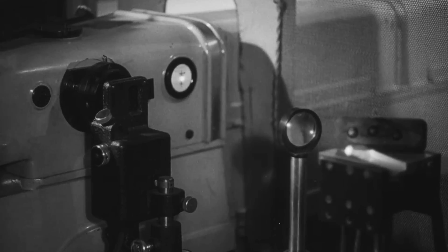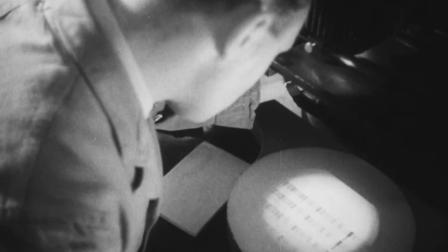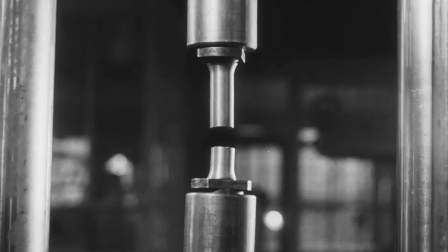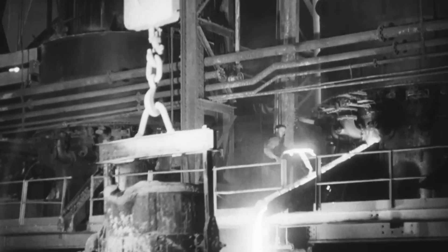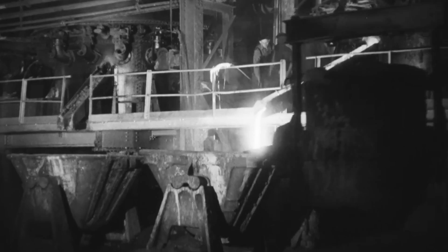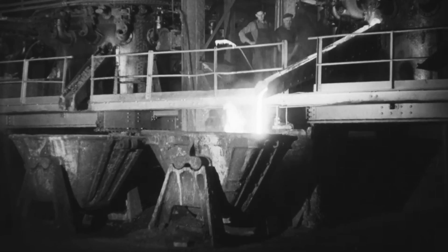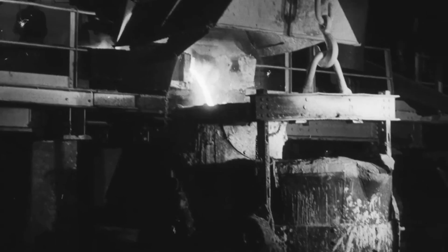It is this scientific knowledge and scrupulous care given at every stage that ensures and maintains the high standard of consistency and quality for which Stanton pig iron is world-famed. The Stanton companies supply pig iron in a wide range of grades to the requirements of industry. For high-duty service, calling for high-strength, close-grained grey iron castings, refined pig iron known as Stanton Dale is produced and is available in seven standard grades.